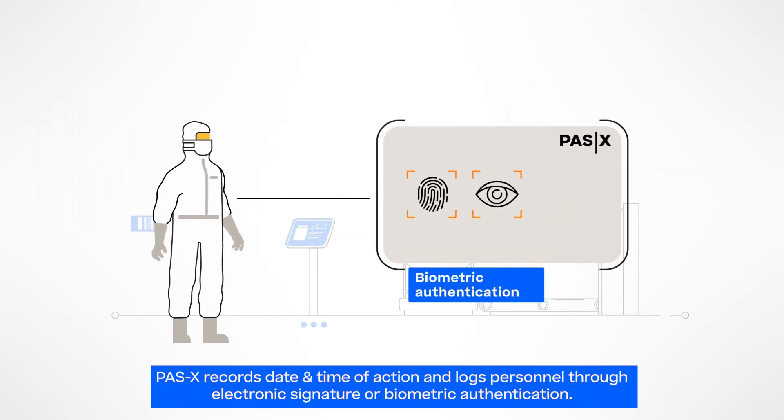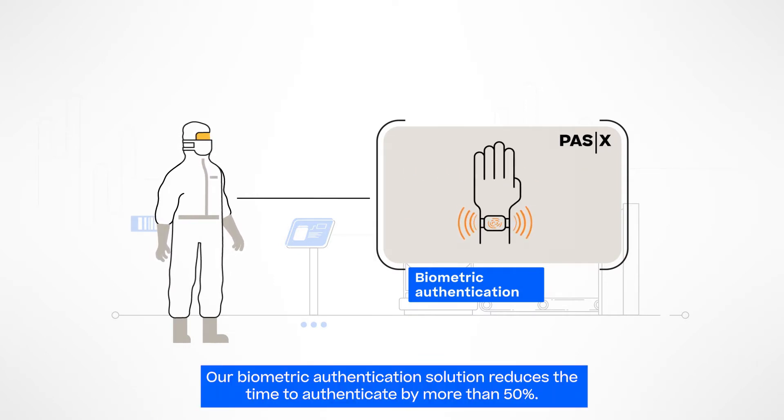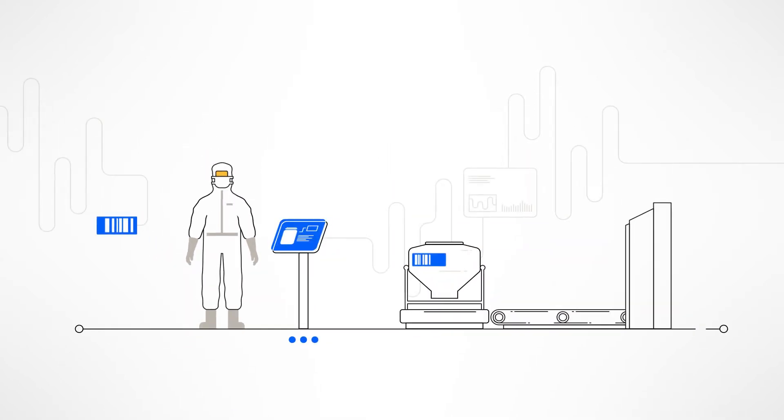The MES always records date and time of action and logs personnel through electronic signature or biometric authentication, such as fingerprint, iris scan, face recognition, or a combination of those. Our smart biometric authentication solution reduces the time to authenticate into your Werum POS-X system by more than 50%.